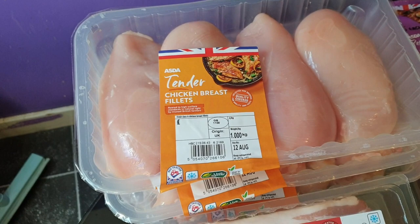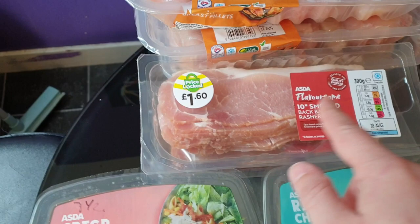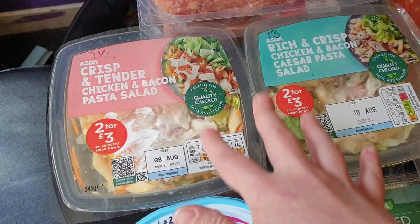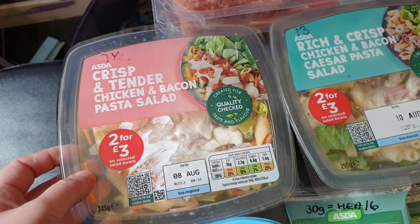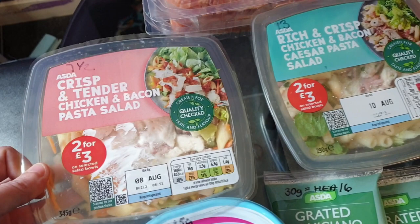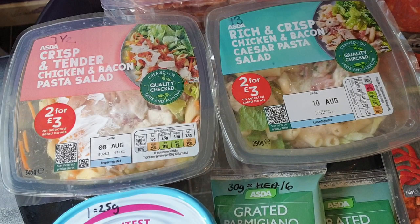I also ordered two packets of smoked bacon. I'm just going to trim the fat off and they'll be sin free. And then I ordered only two salads that I usually always get from Asda. I got the chicken and bacon one - that's seven and a half sins for the whole pack, which is really good - and the chicken and bacon Caesar one is 13 sins for the whole pack. These are quite good salads, very filling - I can never eat a whole one.